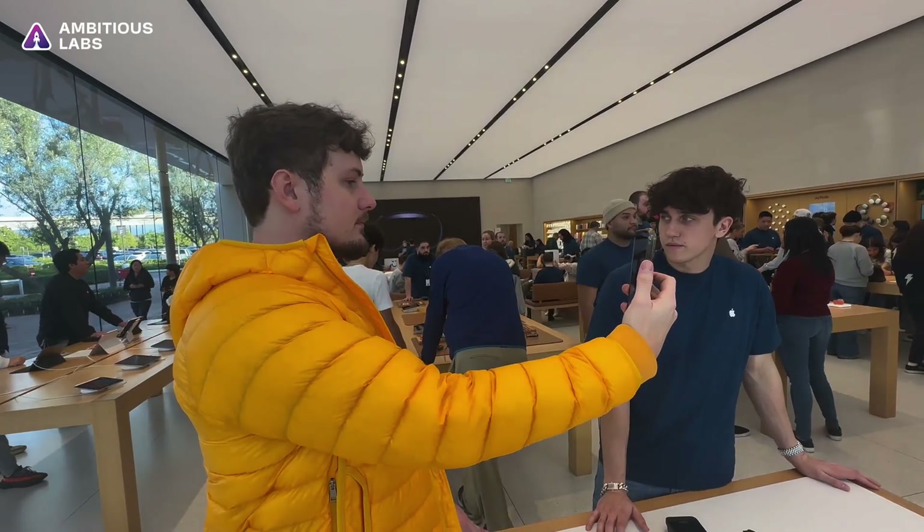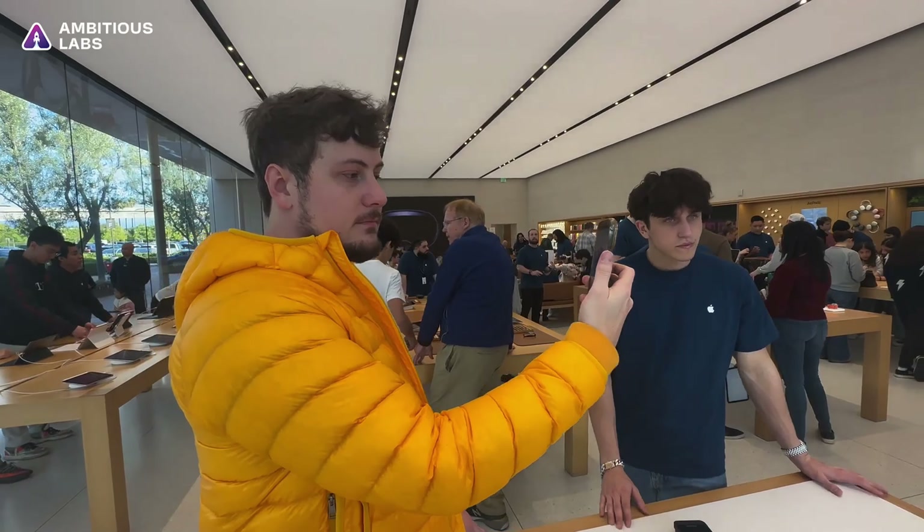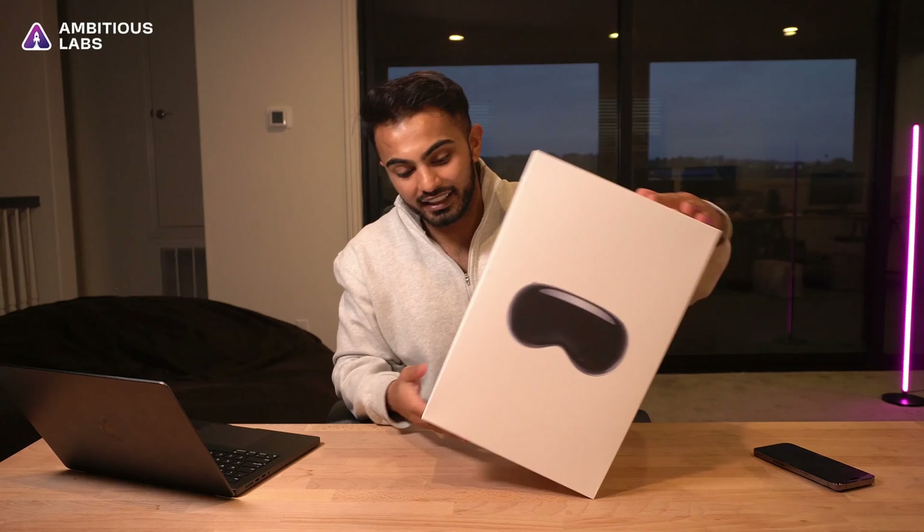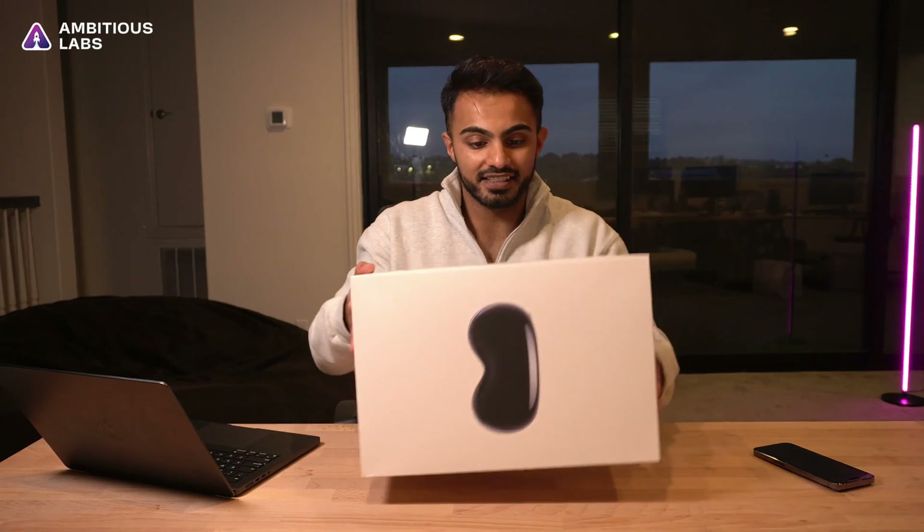Part of the process to buy a Vision Pro is to actually size your head. What you see here is Adrian using the Apple app to size his big head, and hopefully we share the same size. We got it — we got the Apple Vision Pro, and it's time to set this thing up and unbox it.